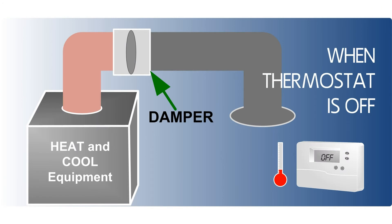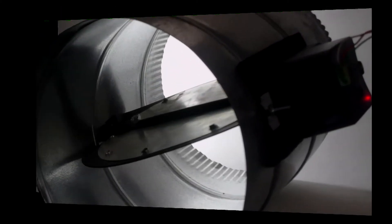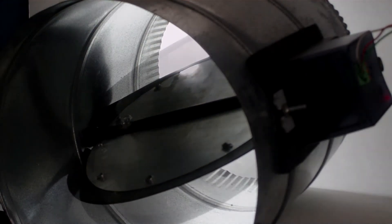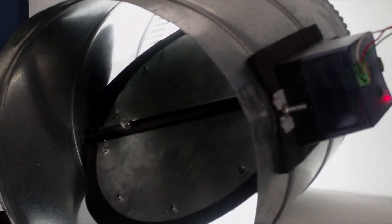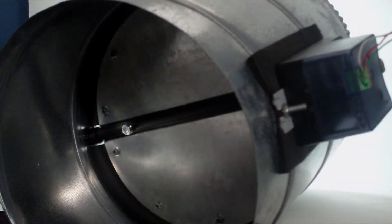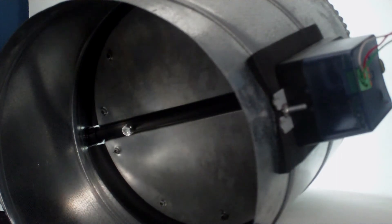A zoning system starts with a device called a damper. These motorized dampers are installed in the air duct to turn on or off the air flow to certain areas or rooms. Like a water faucet, the dampers can shut off or turn on air flow to a particular room as needed.